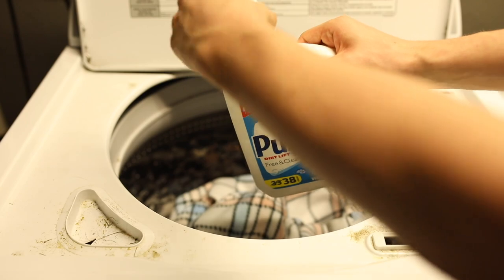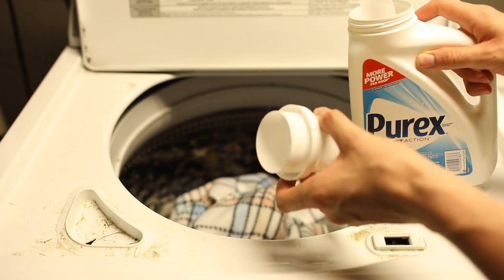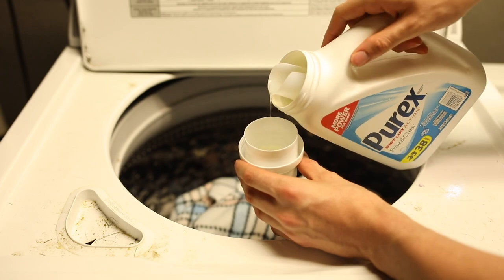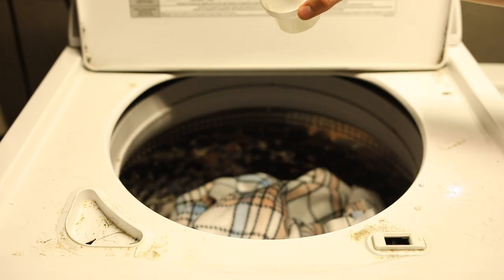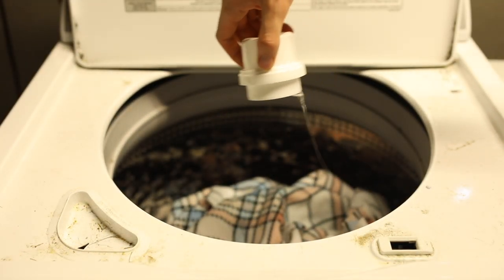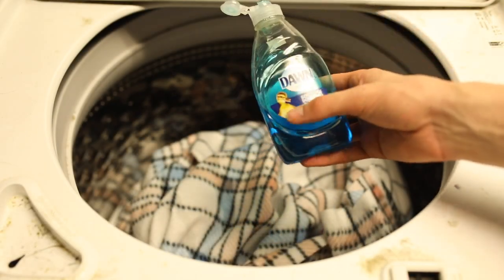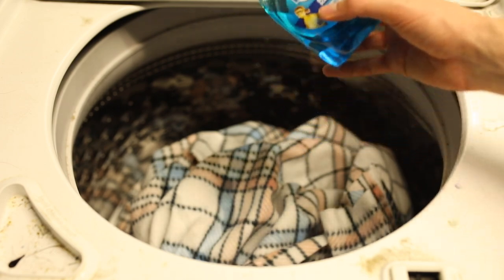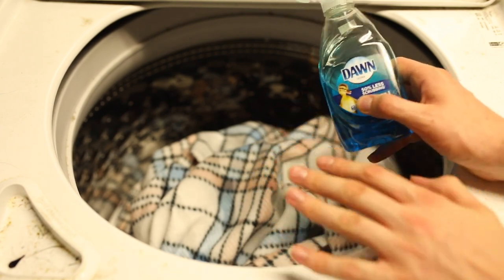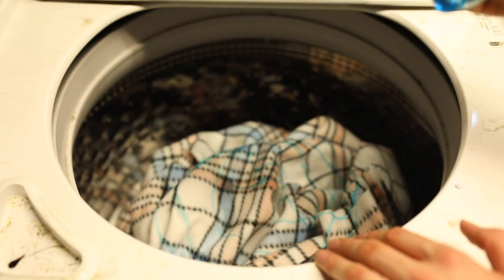Starting with the detergent — our free-and-clear. Because I'm only washing one fleece, I'll use a little under half a cup; for more fleeces I'd use a full cup. That's just enough to get the fleece clean and free of any smell. Then we add the Dawn dish soap. You don't need much — just a little bit goes a long way, so kind of eyeball it. For one fleece I really don't need a lot — just about that much, nothing crazy.